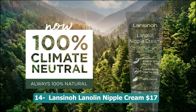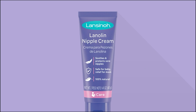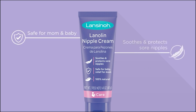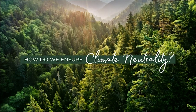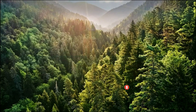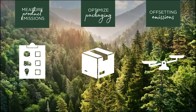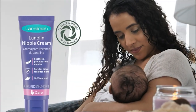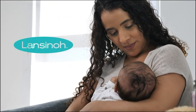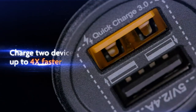Number fourteen: Lansinoh lanolin nipple cream — 17 dollars. The Lansinoh lanolin nipple cream (1.41 oz) and organic nipple balm (2 oz) are essential products for breastfeeding mothers. The lanolin nipple cream provides soothing relief and helps heal sore, cracked nipples, while the organic nipple balm offers a natural alternative with organic ingredients. Both products are designed to provide comfort and care for nursing mothers, allowing them to continue breastfeeding with confidence. Their compact sizes make them perfect for on-the-go use.